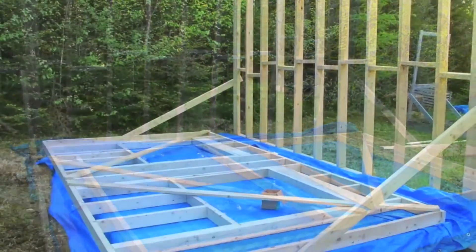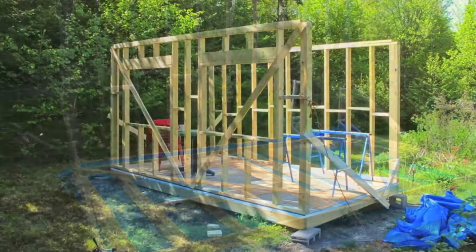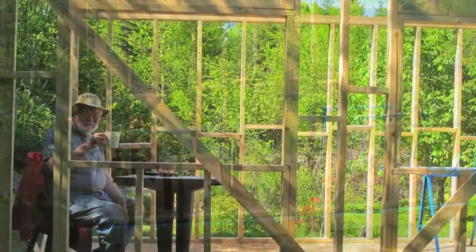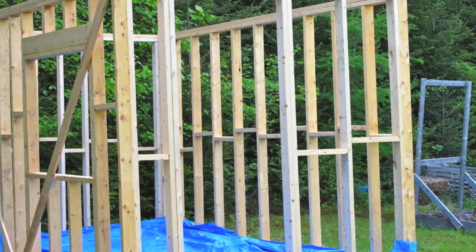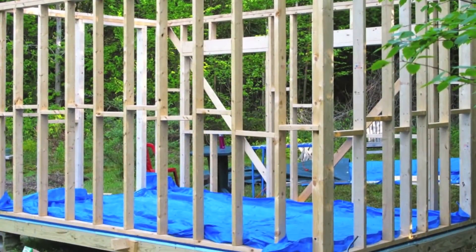As I've said many times before, I'm not a carpenter. This is only my second construction project. The first one was last year when I built the chicken coop. I've always wanted to have a little cabin in the woods. There are a few silly self-portraits as we go along here. So I've decided the little cabin in the woods will be on my own property.